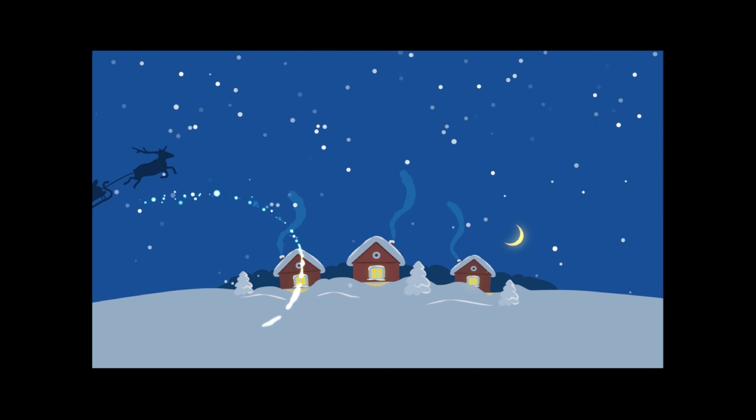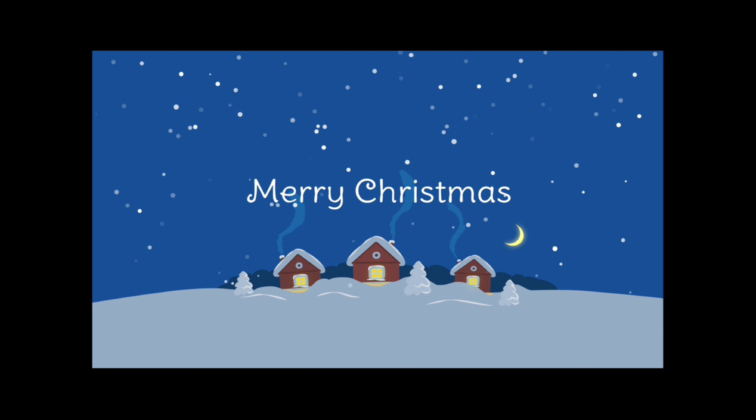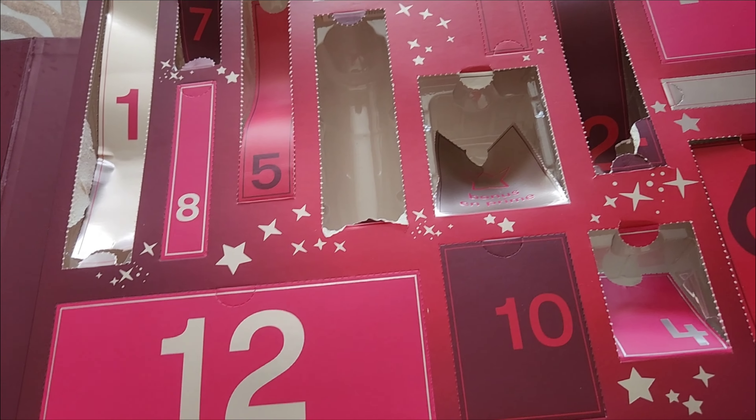Welcome to Vlogmas Day 16! Today we have to go to Walmart to pick up a few things, so we're going to do that.